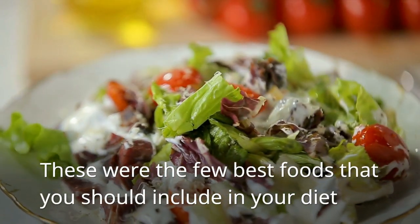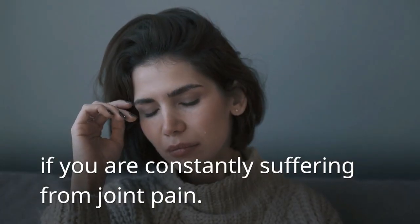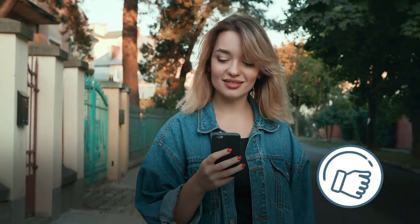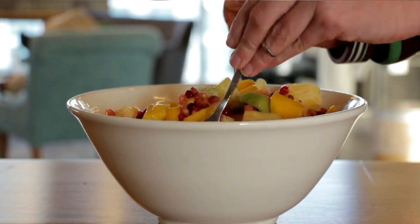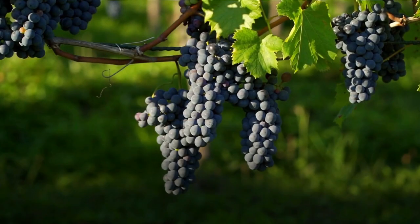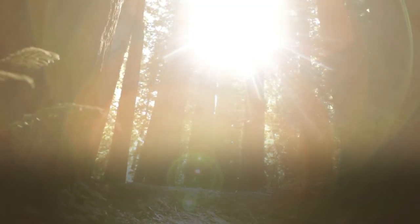These were the few best foods that you should include in your diet if you are constantly suffering from joint pain. I hope this information will be helpful for you. If you have enjoyed this video, then don't forget to give the thumbs up and share it with your friends and family. For more videos, please hit the subscribe button and turn on notifications so you will never miss a video. Stay fit, and thanks for watching.